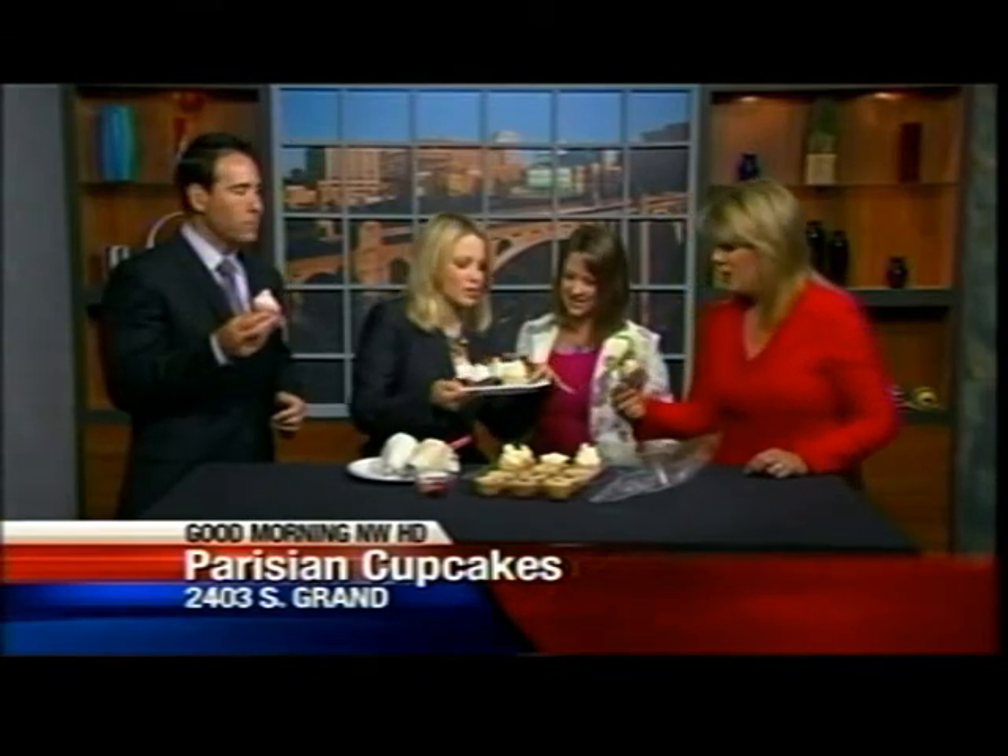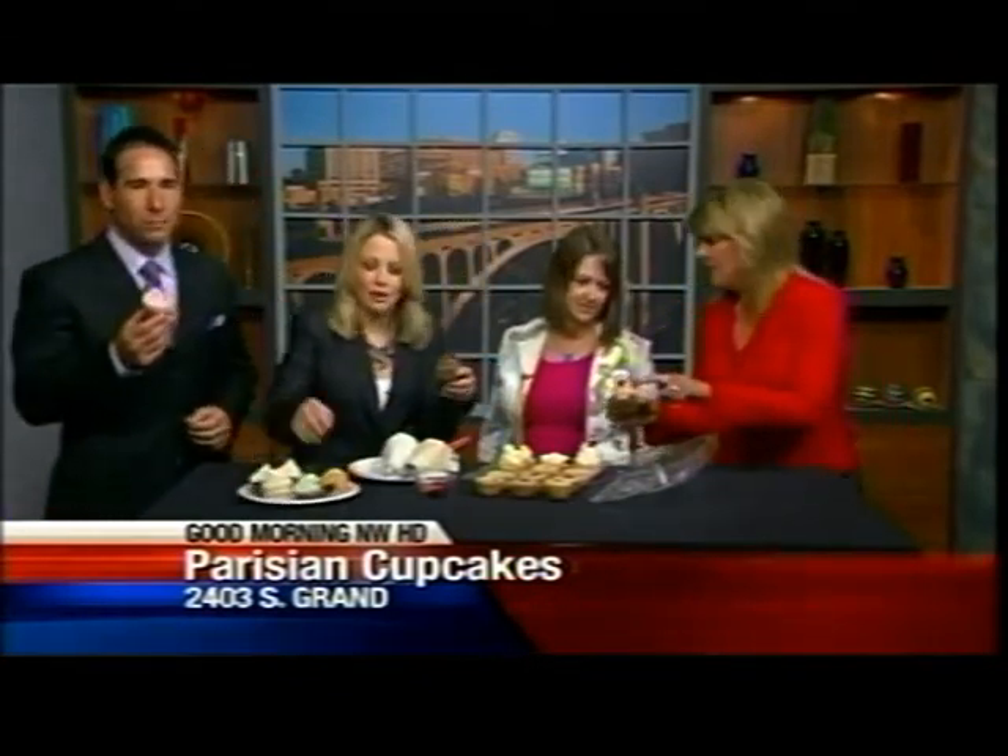Nadine and Mike are going to come in now because we are going to taste these cupcakes. Take one — which one do you want? Which one are you going for? I'm not sure but this looks good. I want to try the peanut butter chocolate because to me that's the best combination ever. You said this one's pretty. But I love that you put lots of frosting — that's the sign of a good cupcake.